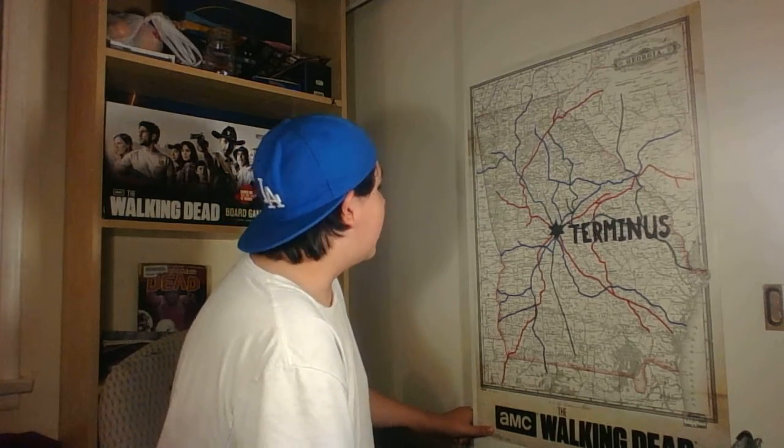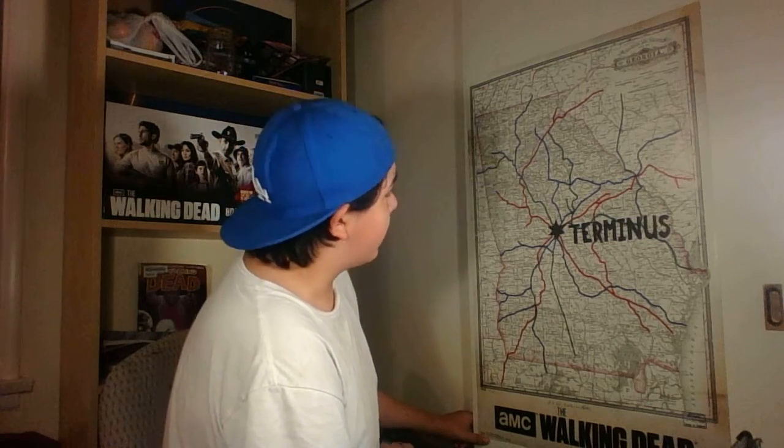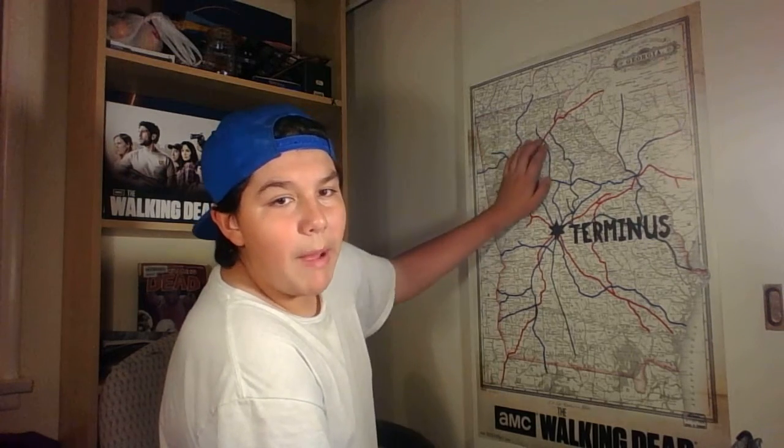There's just some interesting easter eggs. I don't see Atlanta on this map, and I haven't looked at the whole thing, but I don't see King County either. I have to go through it a little bit better, so I will bring you a close-up review of this whole map.